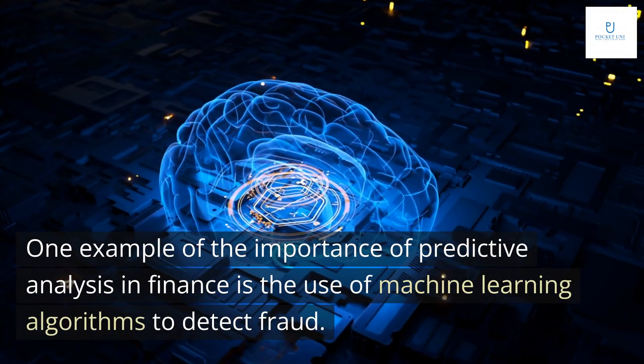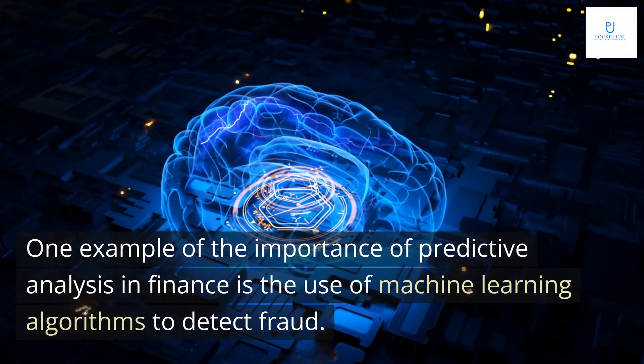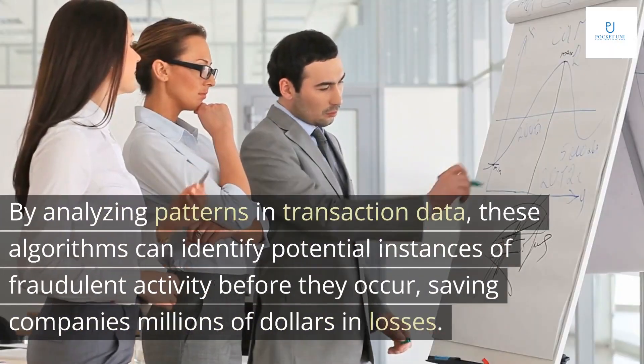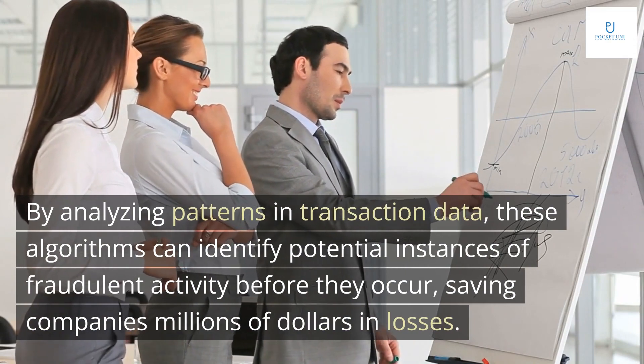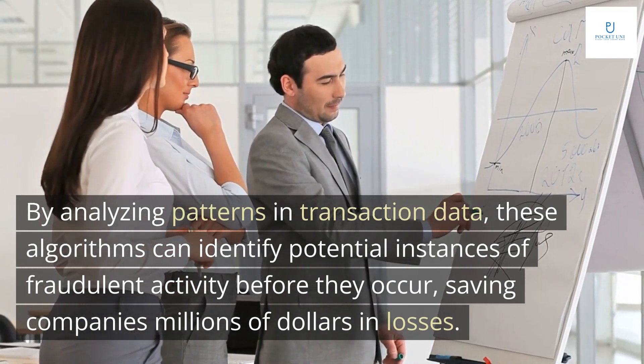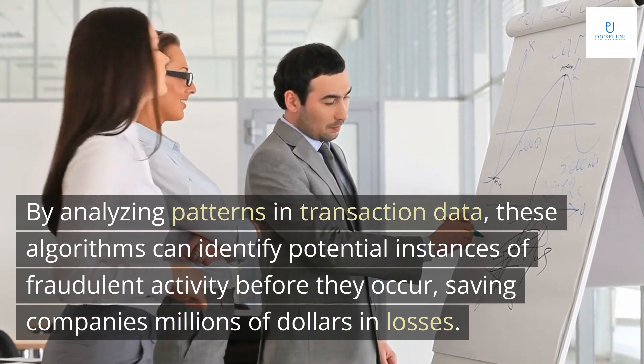One example of the importance of predictive analysis in finance is the use of machine learning algorithms to detect fraud. By analyzing patterns in transaction data, these algorithms can identify potential instances of fraudulent activity before they occur, saving companies millions of dollars in losses.